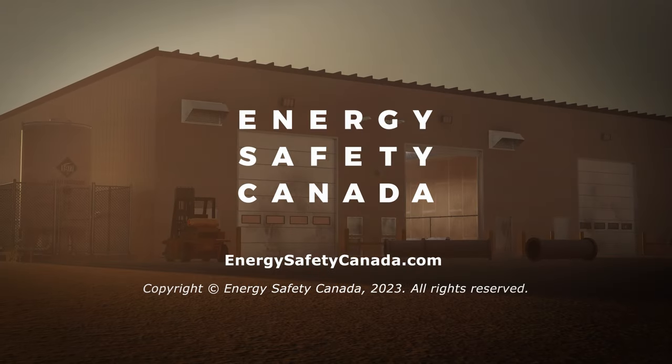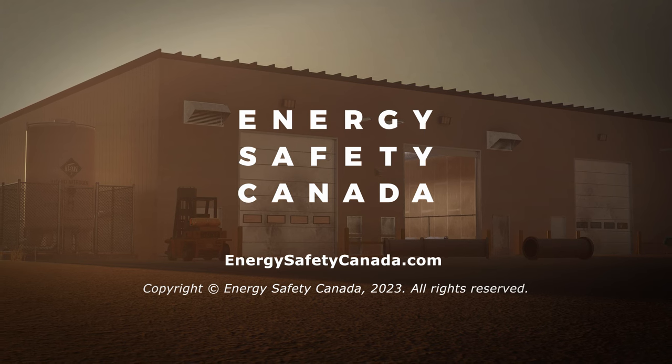Visit Energy Safety Canada to learn more about what it takes to safely complete work.